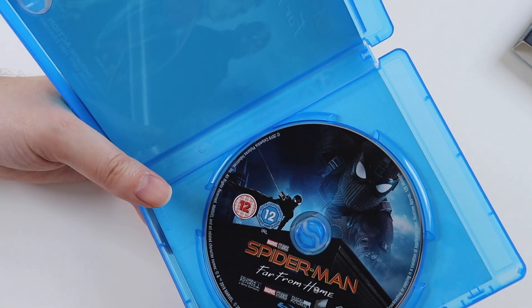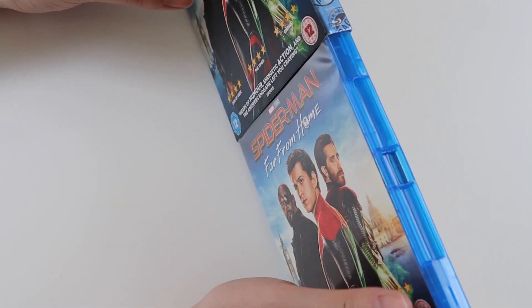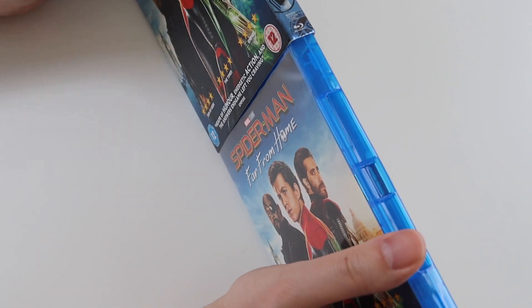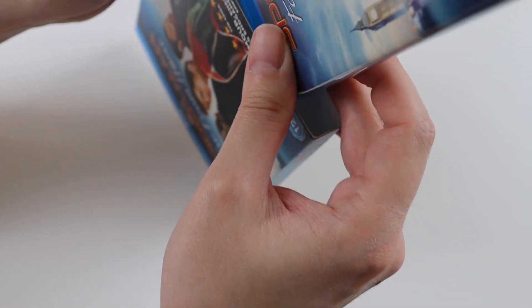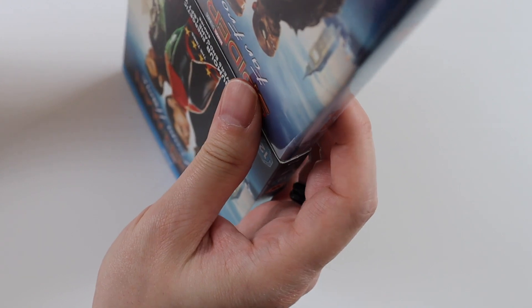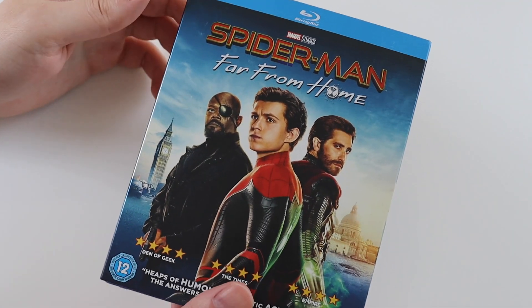It doesn't come with a download code but I'm not bothered about that because I don't use them. As I said in my first Spider-Man film unboxing, out of the two I do prefer Homecoming. I've seen it more than this one — I've only seen Far From Home once at the cinema. The other one I've watched quite a few times. I just found the first film more funny and more engaging.